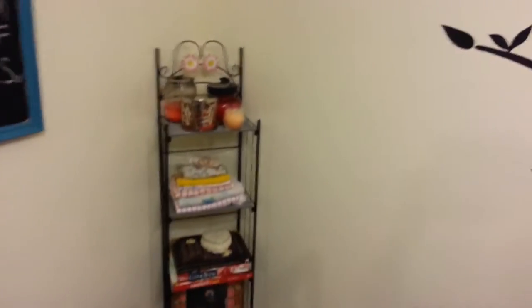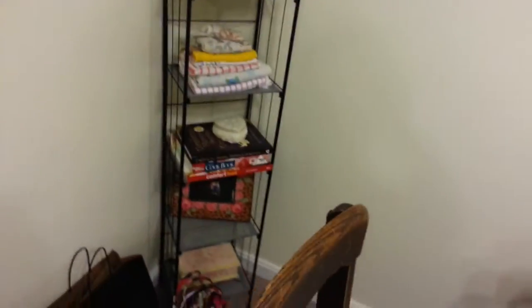That's the baker's rack that you asked about — that's where it is, that's where it's hanging out, and I think it looks pretty. There's the chalkboard.